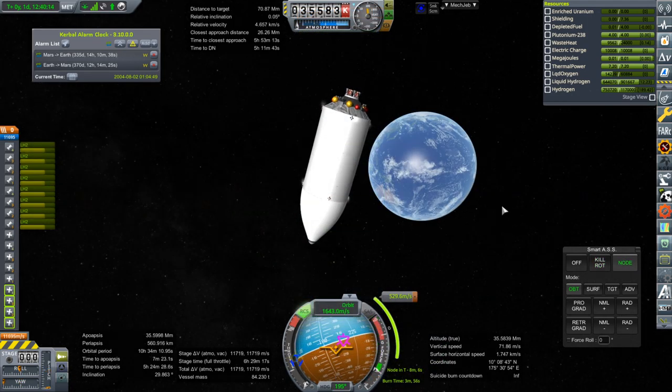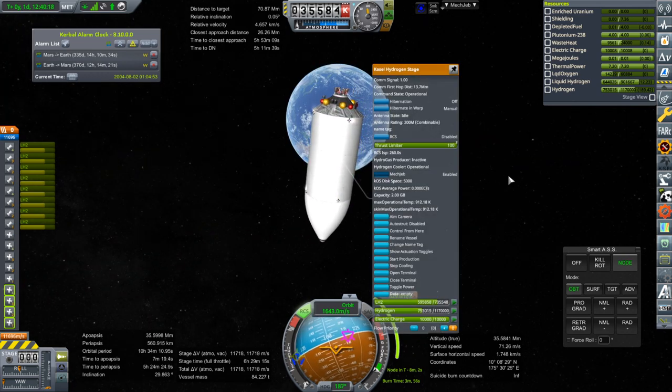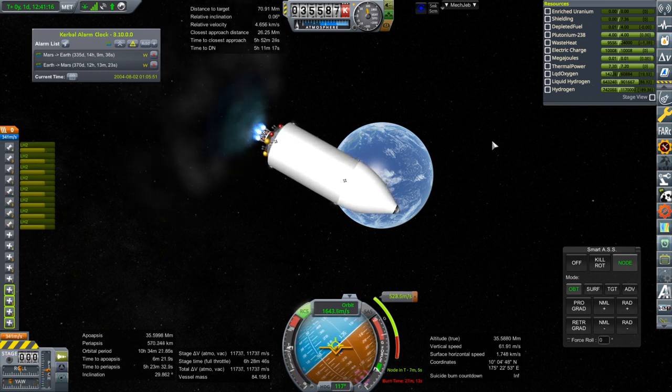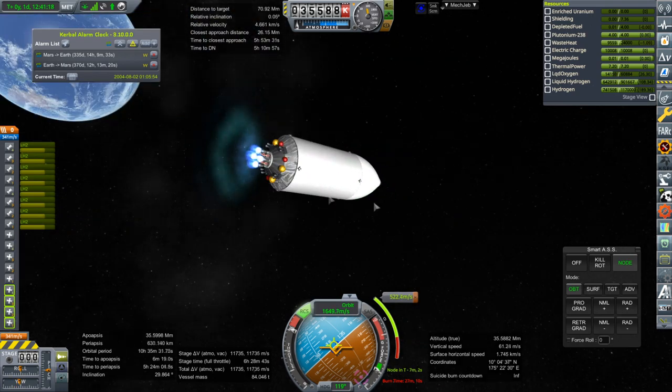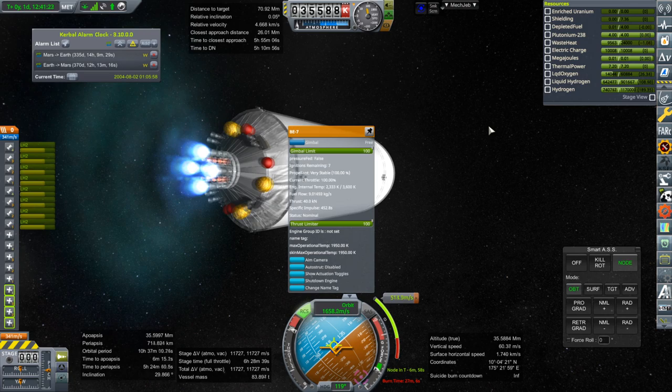I guess maybe I should introduce some loss in the cooling process, but then it wouldn't be a zero boil-off system. Ignition. The BE-7s don't have infinite ignitions — they have a total of 10 right now. The candle engines have infinite ignitions, I believe — no Nerva 60-limit on them.